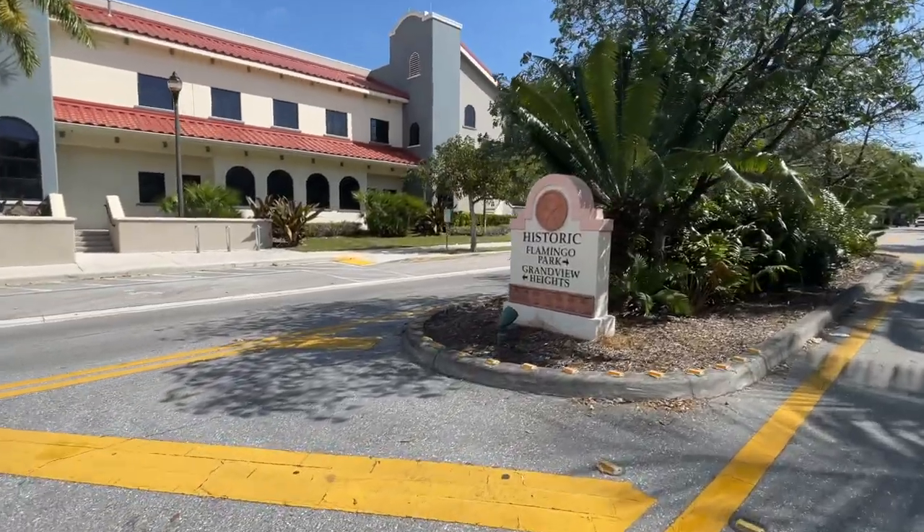If you're thinking of making a move to West Palm Beach, then I have a great neighborhood suggestion for you: Flamingo Park in West Palm Beach. My name is Michael Lee, your realtor of the Palm Beaches, and my job is to help you find the best hidden gems in Palm Beach County.